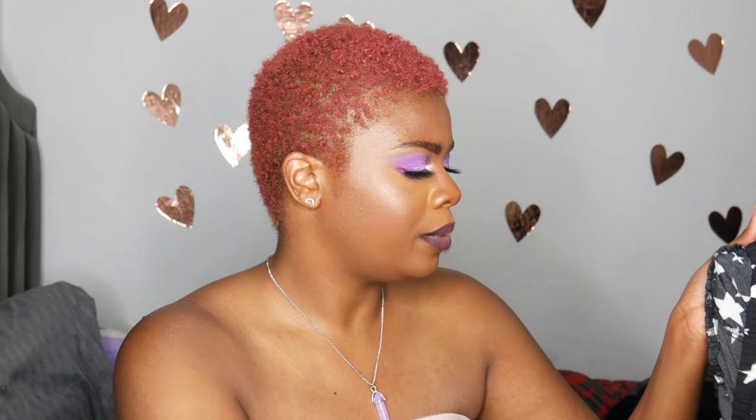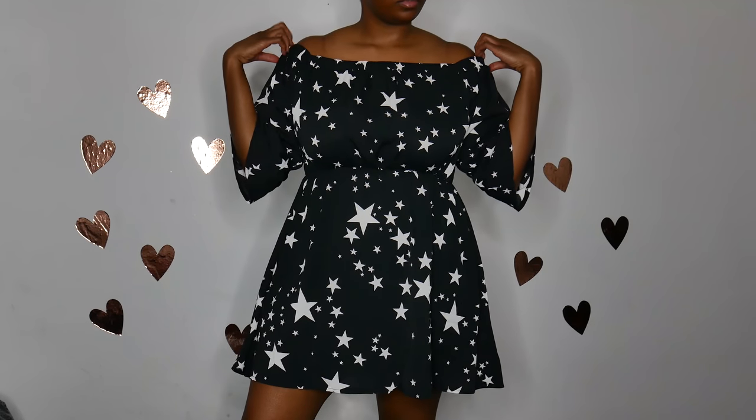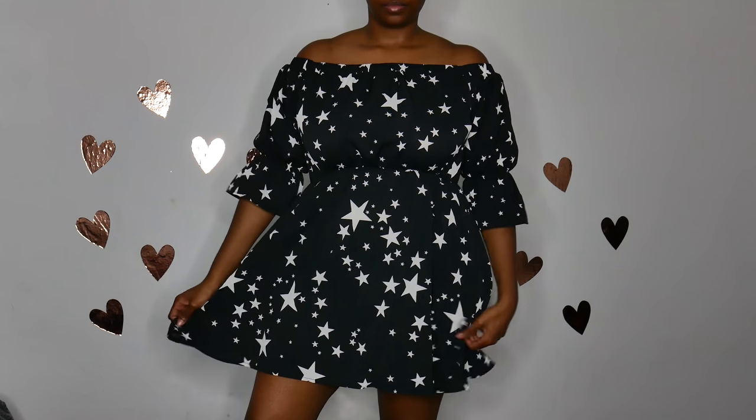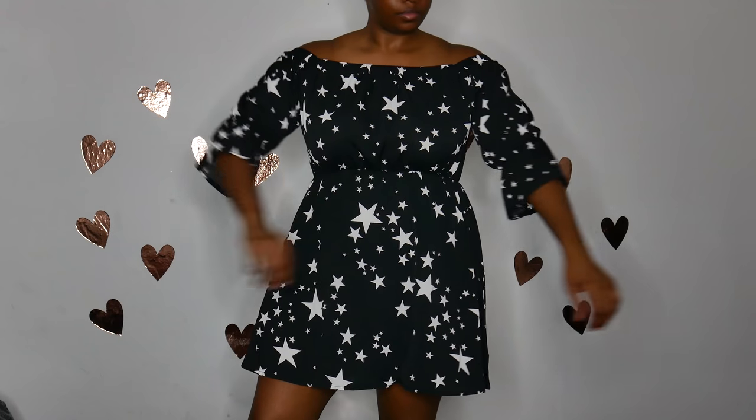The next thing I have is this really pretty star dress. The funny thing about this one is it actually says it's from Zaful, which is a little weird, but I got it from Rose Gal — it was on the Rose Gal website, so I don't know if those are all the same website and they just kind of leech off each other or how that works. I got this one in a size 14, and it's really pretty, also off the shoulder. I love how there's so many stars on it because I'm super into galaxies and star-themed stuff.